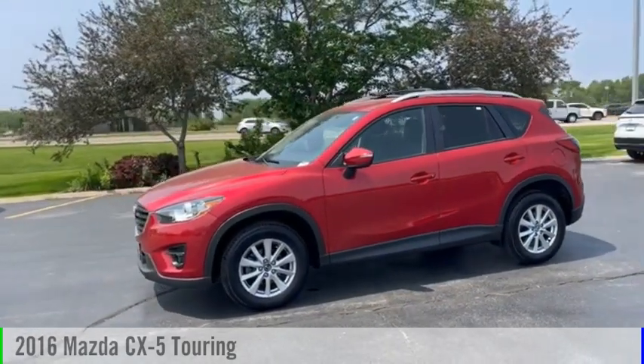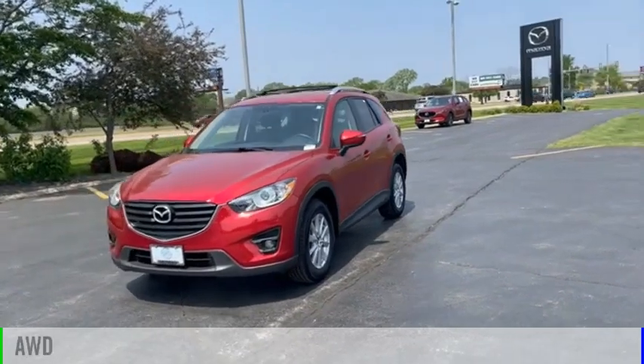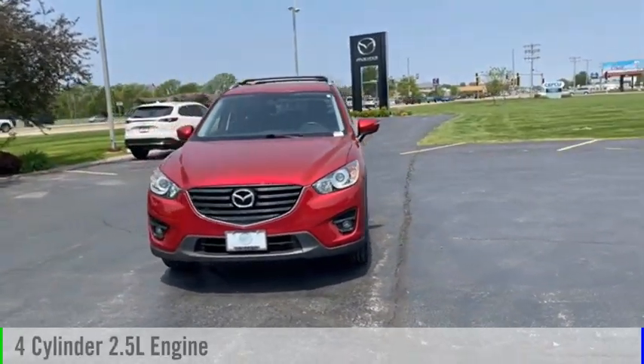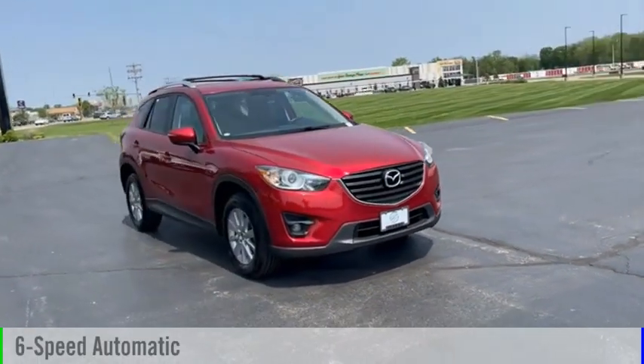Take a ride in the 2016 CX-5. This vehicle is powered by an all-wheel drive, four-cylinder, 2.5-liter engine, and comes with a six-speed automatic transmission.